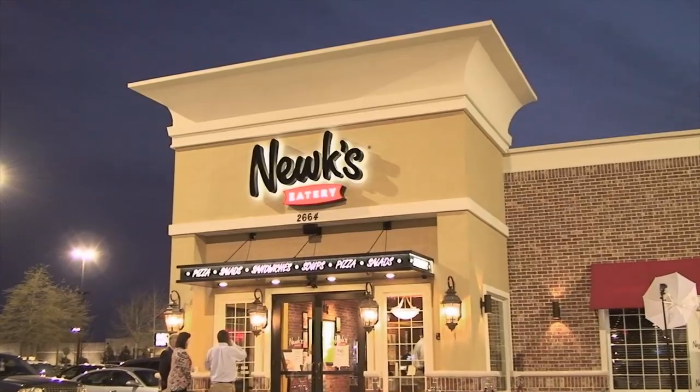Nukes Eatery in Montgomery and Opelika continues to grow in the River Region. Matt, thank you so much. Thank you very much. We'll talk to you soon. More on the River Region TV show straight ahead.